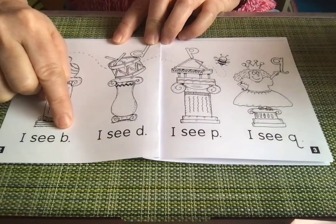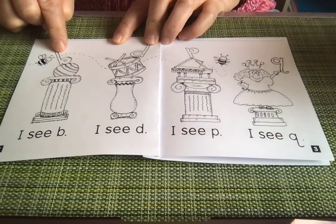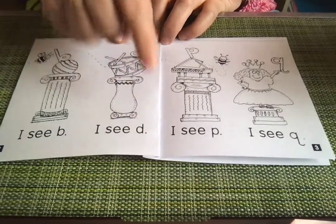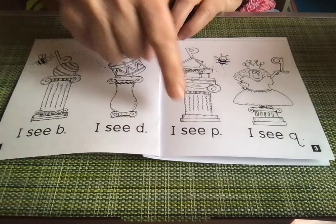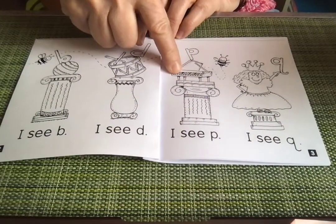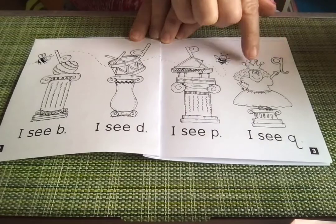I see bee. That's the letter B. I see bee — what sound? B, ball. I see D, drum. I see P, piano. I see Q — qu, queen.